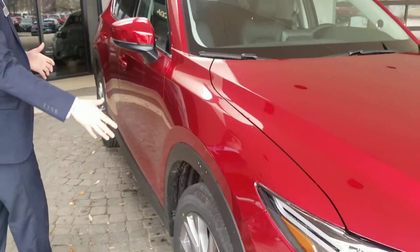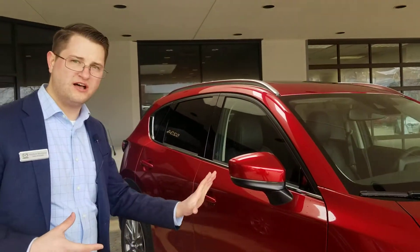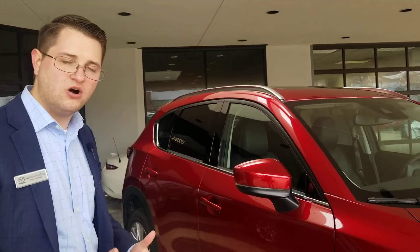Next, we've got our all-wheel drive. Our all-wheel drive is an adaptive and predictive all-wheel drive. 28 sensors around the vehicle will tell the vehicle when it might need all-wheel drive and will switch before any slip occurs.